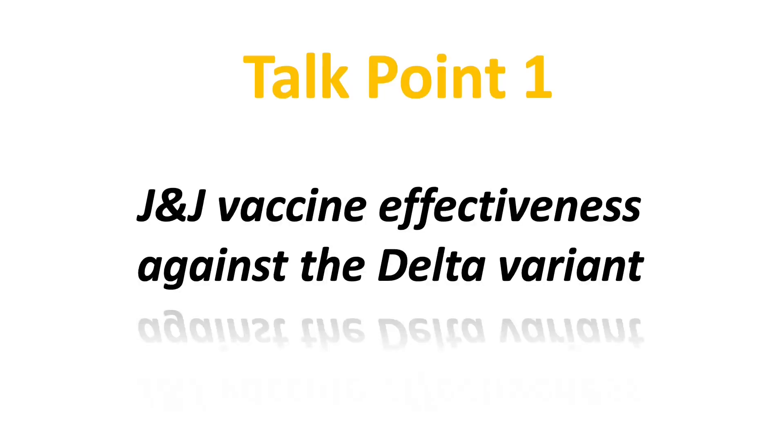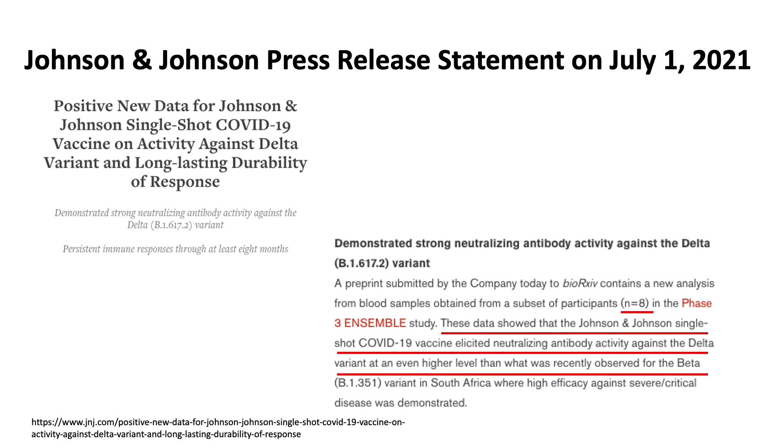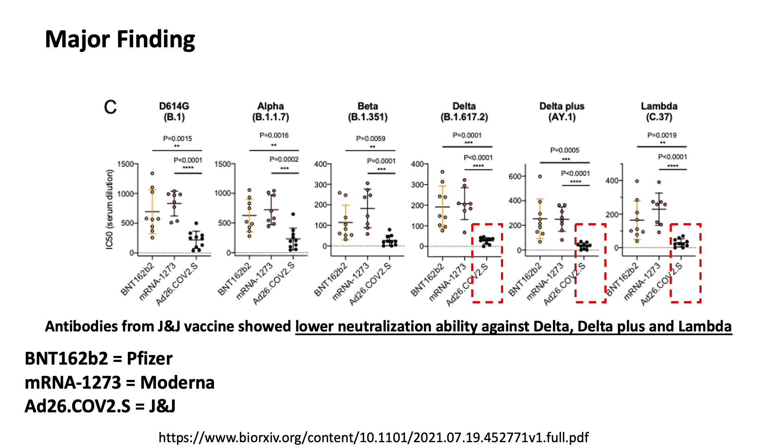Let's first look at what we know so far about the Johnson & Johnson vaccine effectiveness against the Delta variant. According to the Johnson & Johnson press release on July 1st, the company stated they observed 8 samples from their Phase III Ensemble trial that had enough neutralizing antibody activity against the Delta variant — even better than against the Beta variant. However, a pre-print study from NYU showed the antibodies from the Johnson & Johnson vaccine had lower neutralization ability against the Delta, Delta Plus, and Lambda variants.